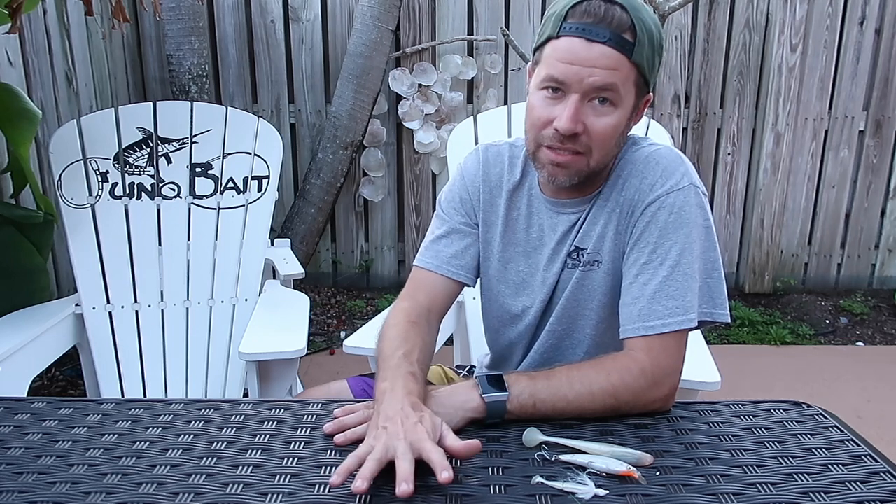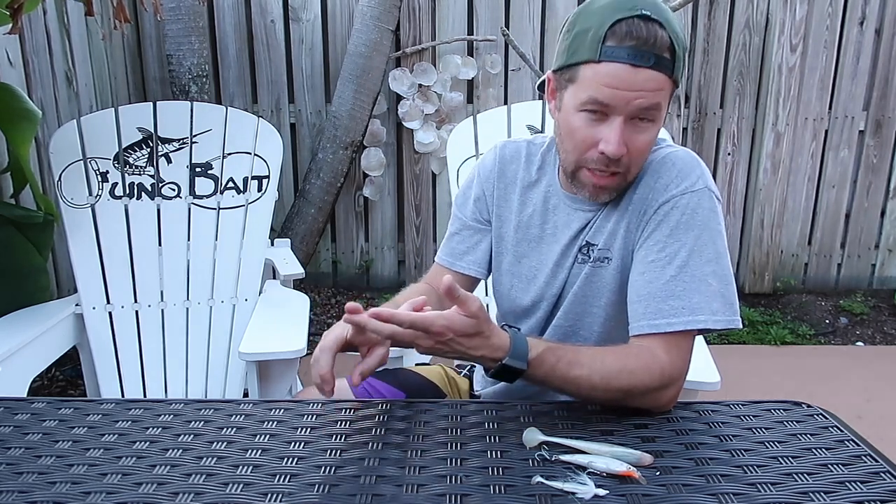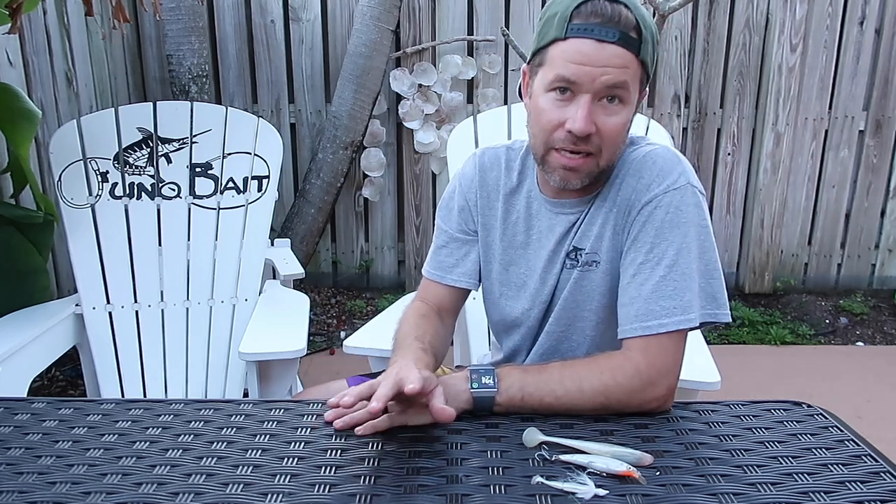So I just want to talk today about three of my favorite lures for using on the beach in three kind of unique conditions: high sunlight, low light, and at night. These are my three favorite surf lures that I think are dynamite choices for getting the snook.